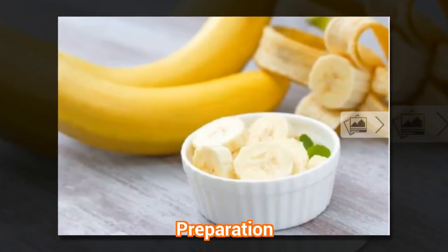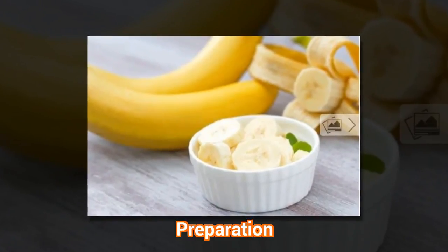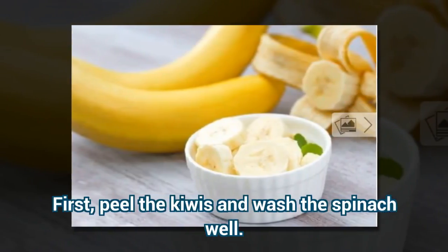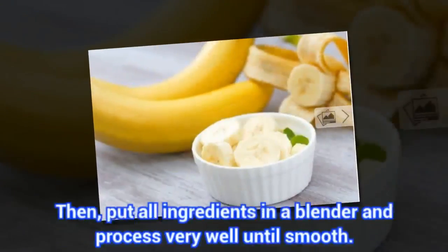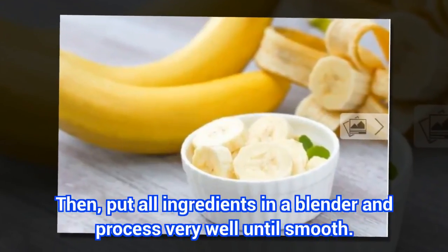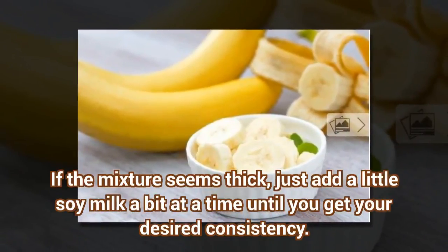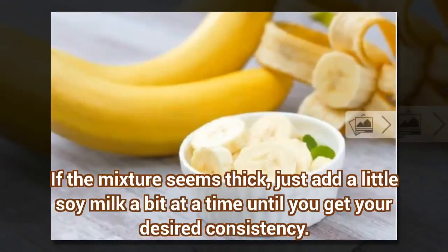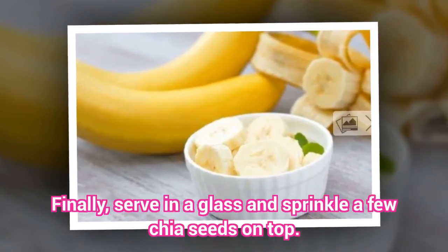Preparation: First, peel the kiwis and wash the spinach well. Then, put all ingredients in a blender and process very well until smooth. If the mixture seems thick, just add a little soy milk a bit at a time until you get your desired consistency. Finally, serve in a glass and sprinkle a few chia seeds on top.